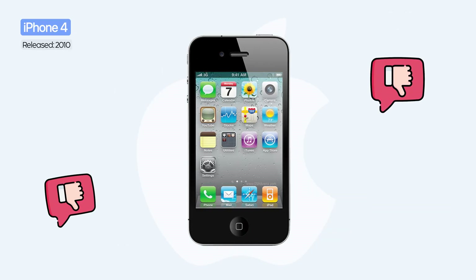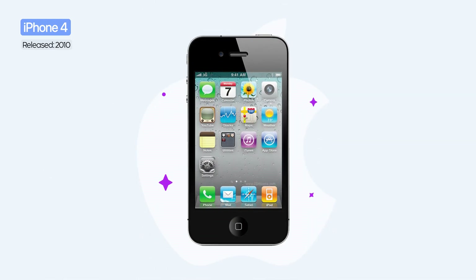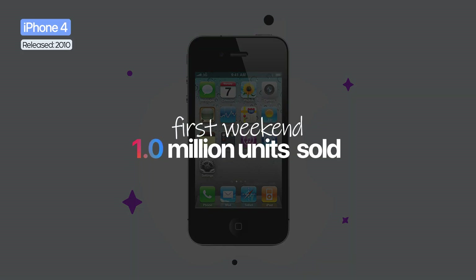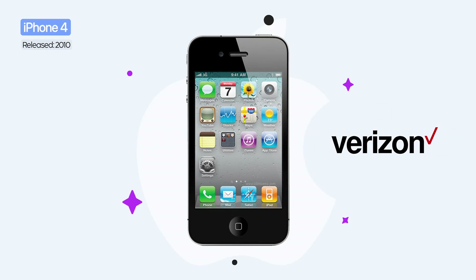The launch wasn't without controversy. The signal issue, nicknamed Antennagate, drew criticism. Nevertheless, the iPhone 4 was a massive commercial success, with 1 million units sold in the first weekend and a debut on Verizon's network, ending AT&T exclusivity.